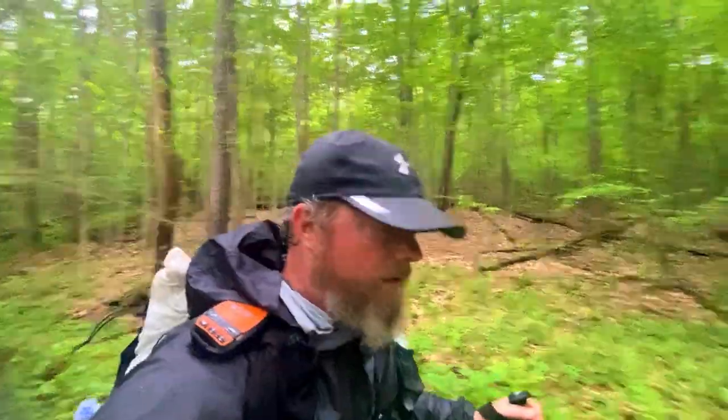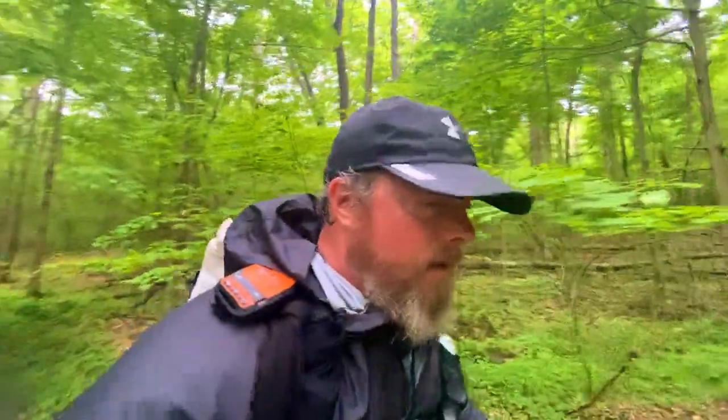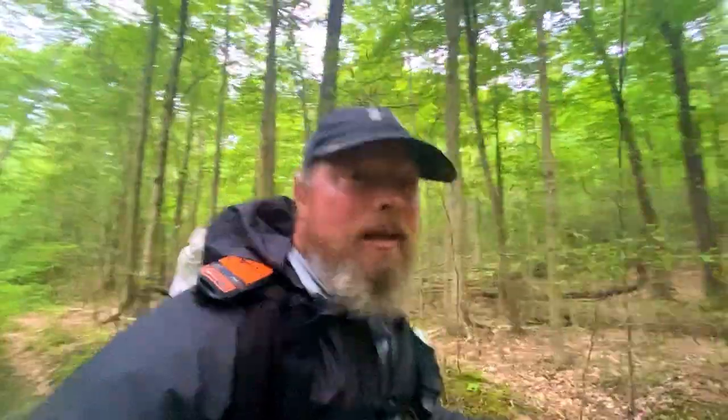Sometimes rain jackets can be kind of useless — I was already soaking wet with sweat, and my arms are wet inside. But when cold rain hits you constantly and temperatures drop a bit, your body temperature can start to drop. So this rain jacket really isn't to keep me dry, because I'm already soaking wet with sweat dripping off my hat — this is more just to keep me warm.